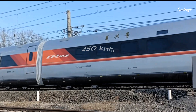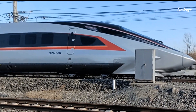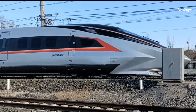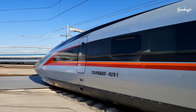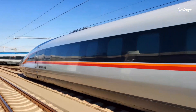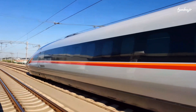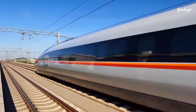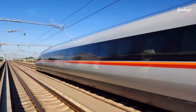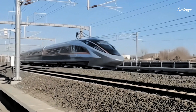Though it reached test speeds of 450 kilometers an hour, authorities said the train's operating speed was 400 kilometers per hour. According to China Daily, the CR450 has a braking response time of about 1.7 seconds. The trains feature a water-cooled permanent magnet traction system and more than 4,000 sensors for the real-time monitoring of key systems.